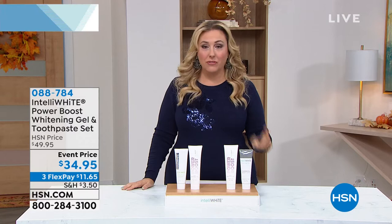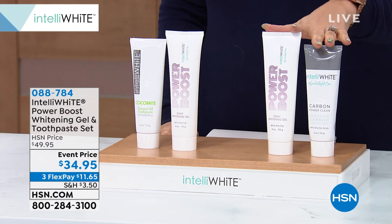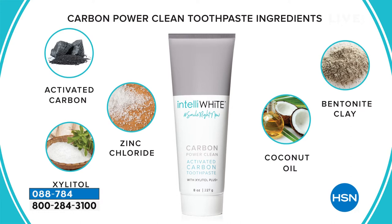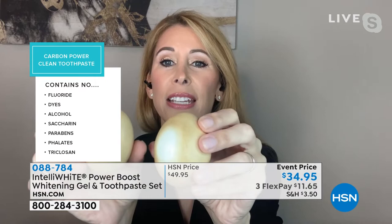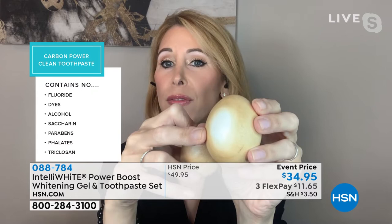Here are the ingredients in the Carbon. The activated carbon actually adheres to the stains on the surface of the teeth and washes them away. The zinc chloride actually fights bad breath at its source — it's not just masking bad breath. The xylitol is a natural sweetener from the birch tree and it fights plaque. The coconut oil is in both toothpastes — it's soothing and really good. Look at this comparison: a drugstore toothpaste that I told you doesn't whiten — you can see there's no whitening. After brushing once with the Intelliwhite toothpaste plus the Power Boost, do you see how it's going under the surface and actually oxygenating and whitening? It's not just scrubbing the surface stains with harsh abrasives.